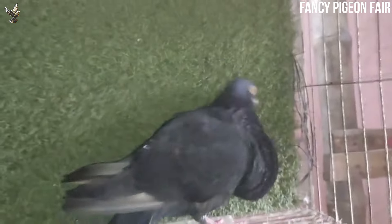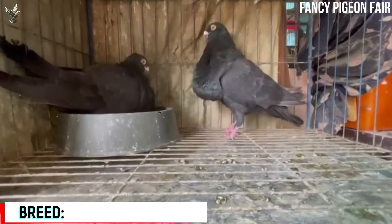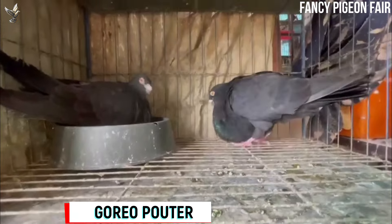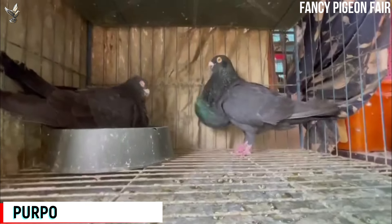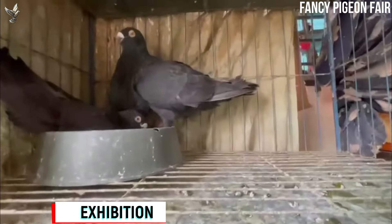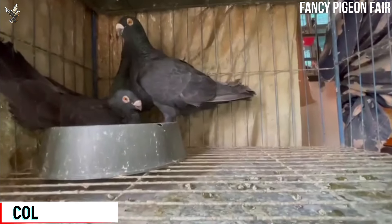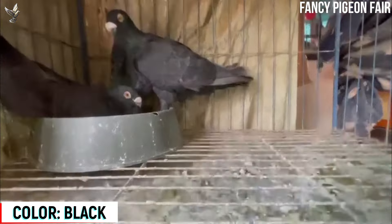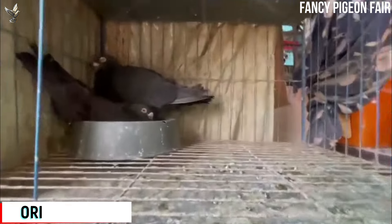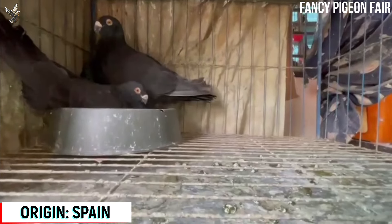Cocks of this breed have tremendous seducing abilities. They will coo and actually seduce hens with their deep voices without picking or beating them. The Gorgorio slightly lifts up its head and raises its tail upwards when other pigeons are encountered. While flying, it will position itself in front of them, guiding them to its home.